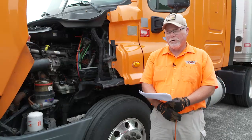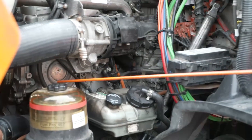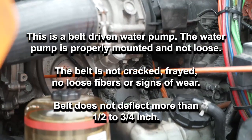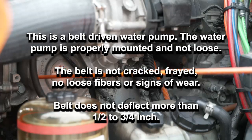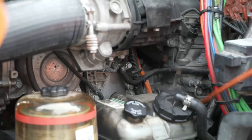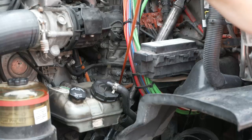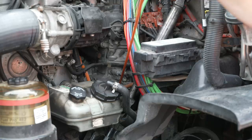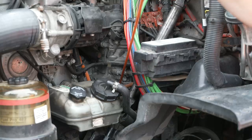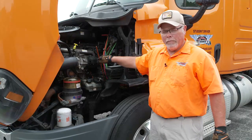Now we're going to check engine accessories on the driver's side of the engine compartment, starting with the water pump. Then we move to the power steering pump and the air compressor. On this particular engine design, you cannot see the air compressor and power steering pump from this vantage point — they are on the bottom right side of the engine compartment — but you have the same exact description: they are gear driven, properly mounted, not leaking, not damaged, and operating properly.